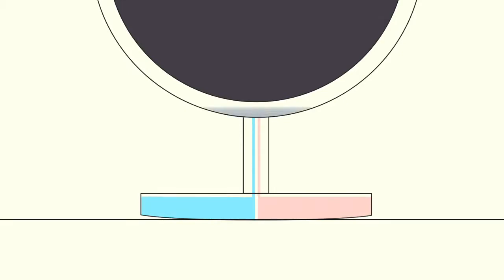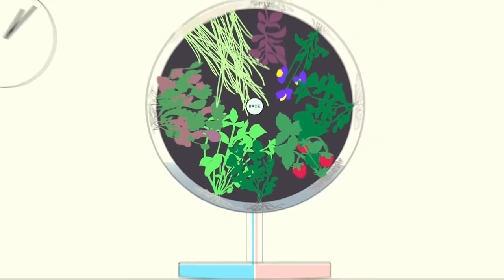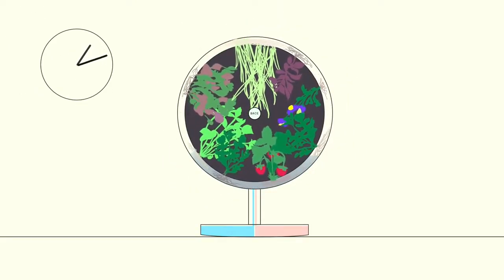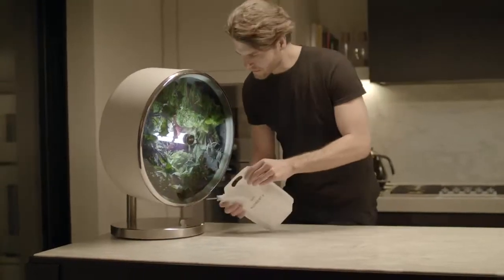Plants inside Rotofarm are automatically fed from the nutrient and water reservoirs in the stand. This means they're provided just the right amounts of organic nutrients, water, and beneficial bacteria for optimal growth and taste. No water is wasted in soil or evaporation.